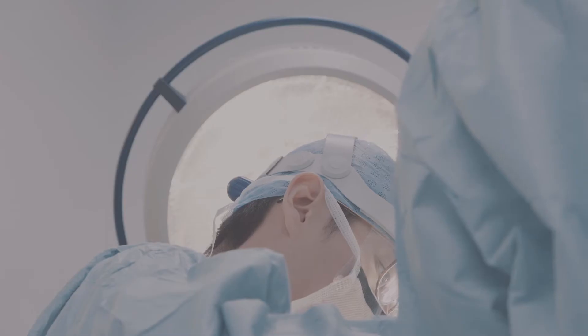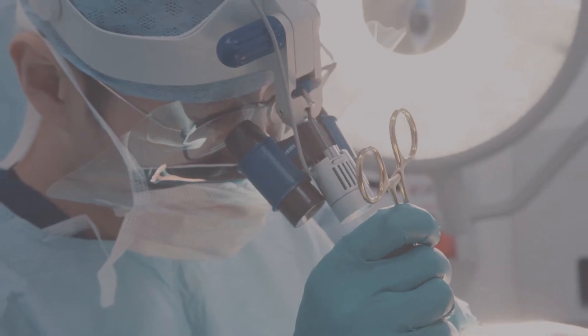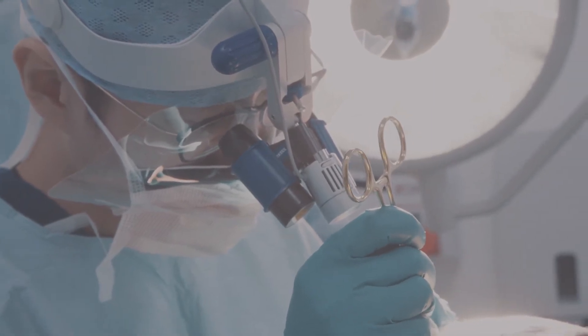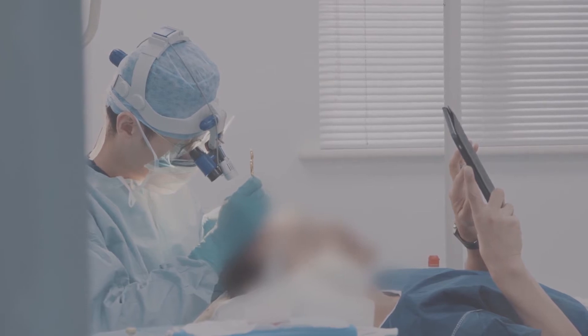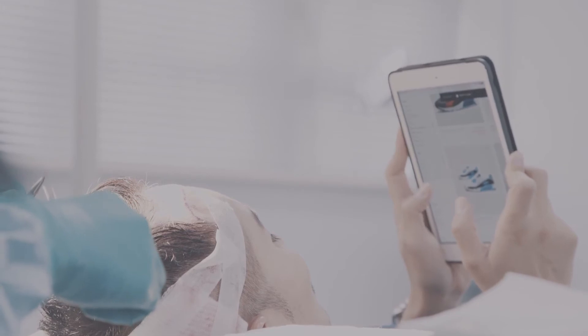Dr. Tam considers the Recipient Sites Creation as an important step. After receiving numbing injections, you are pain-free when Dr. Tam uses a very fine custom hand-cut blade to create your Recipient Sites, paying attention to the angles, directions, distance, depth, and width.